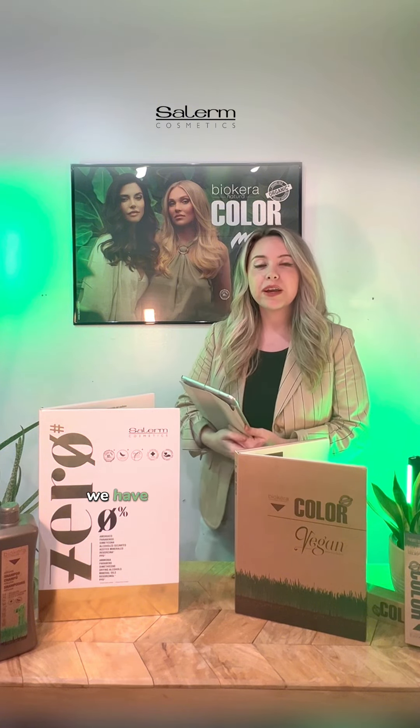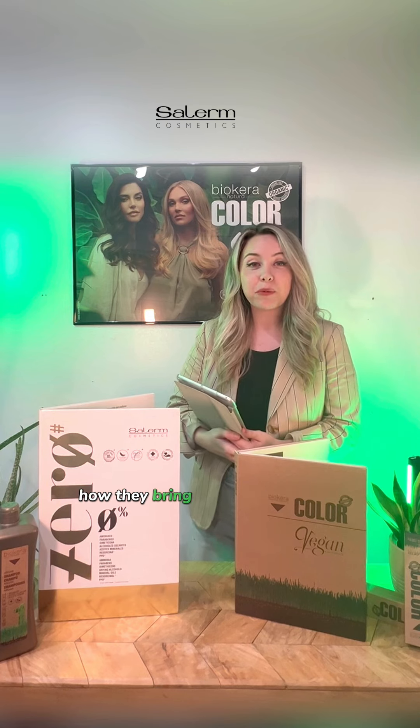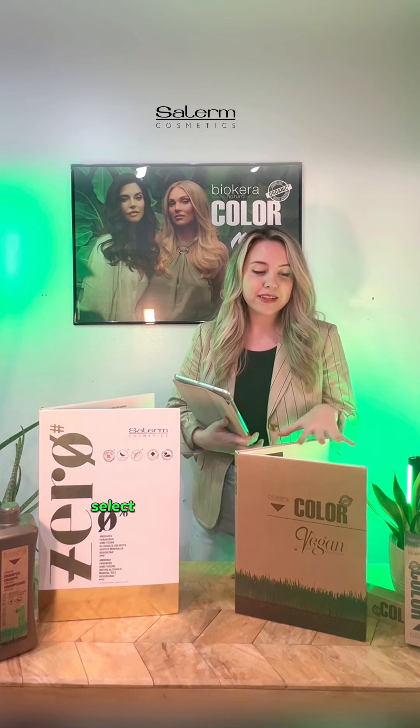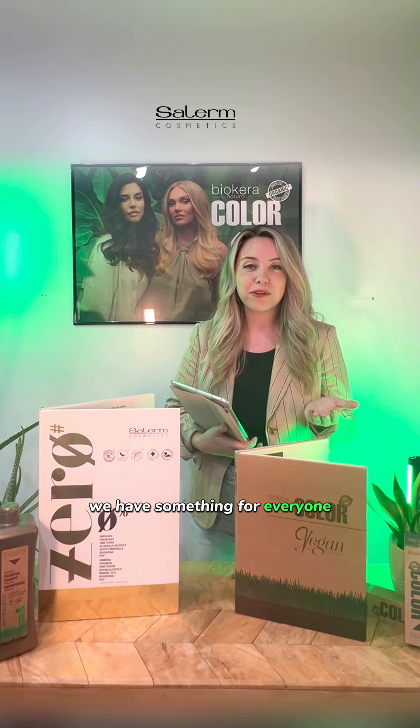When we do hair color, we have to think about different things: what color they want, how they bring their hair in in the first place, and what kind of chemical processes have been done to the hair. So what we have to do is select the correct color for them. In Solrm Cosmetics, we have something for everyone.